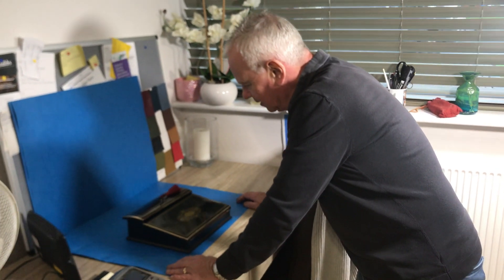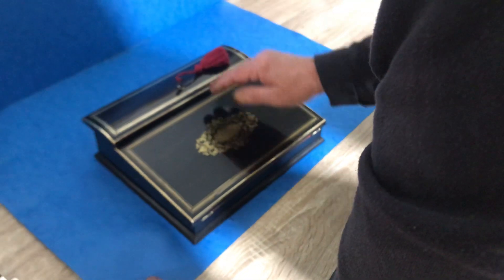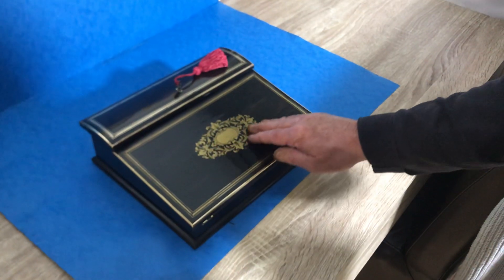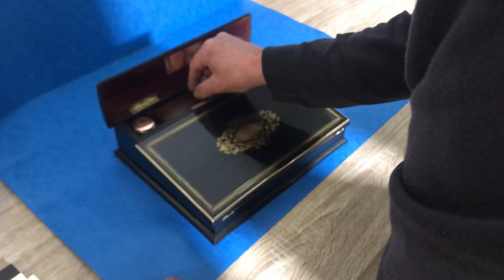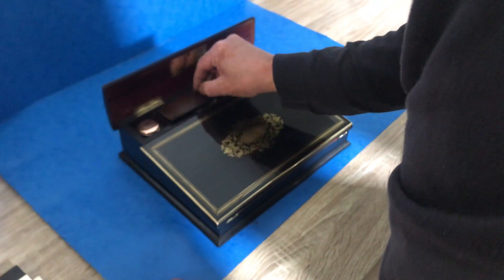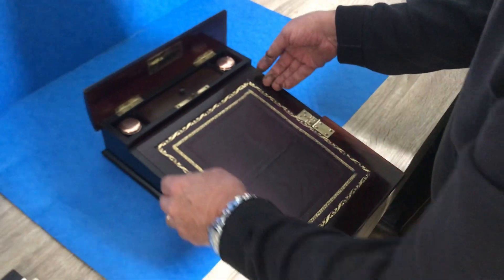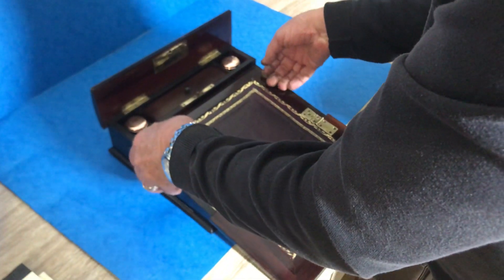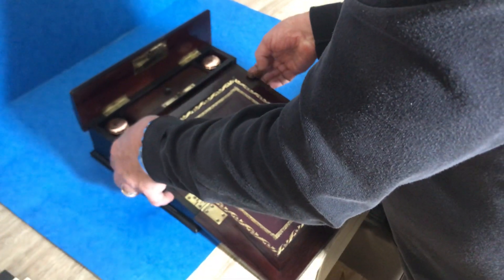First off today is this lovely little brass bound French ladies lap desk with beautiful brass inlay to the center. When you open it up it's got the original inkwells and pen section. This comes down and you've got a re-leathered writing surface, which does lift up.